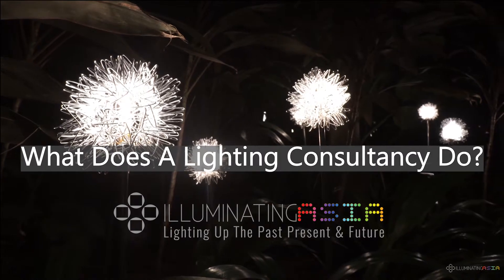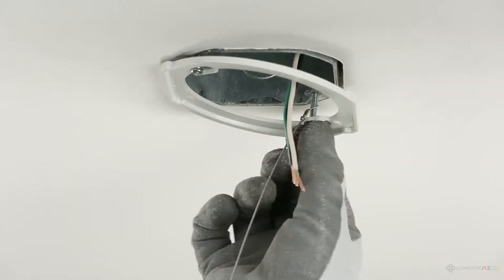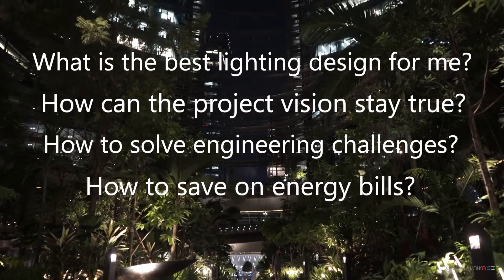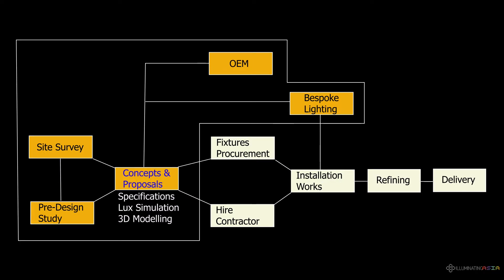What does a lighting consultancy do? Isn't a lighting project just buying lights, hiring a contractor, and installing them? Such an approach would not address the most important questions. In a lighting project, the most important are the upstream processes that answer these questions, long before anything is installed.